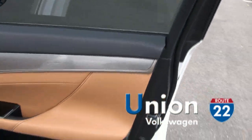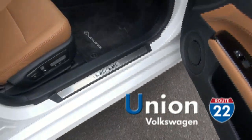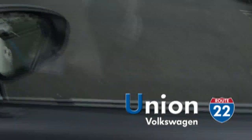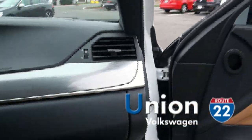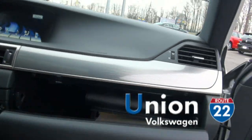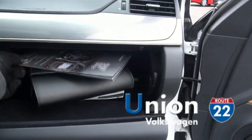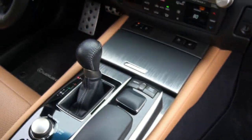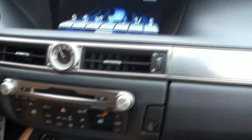Beautiful brushed aluminum, even the door sills — everything about this automobile. The leather. All your booklets are here, and Lexus always has quite a bit of literature to read.